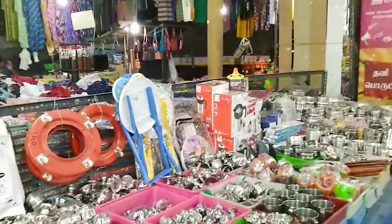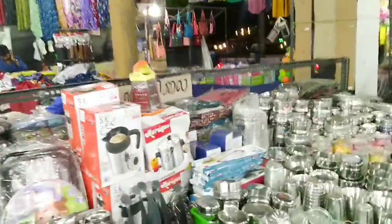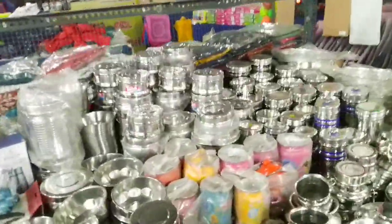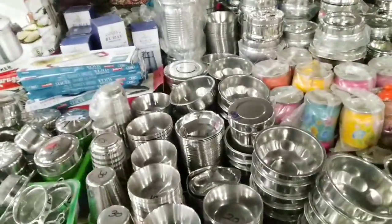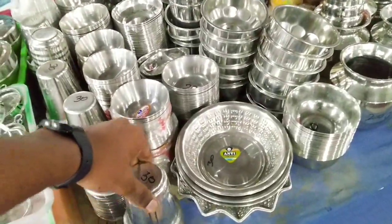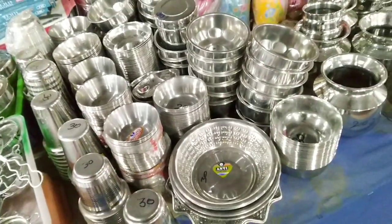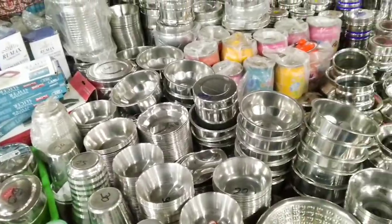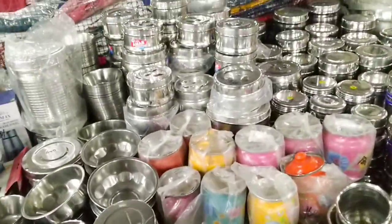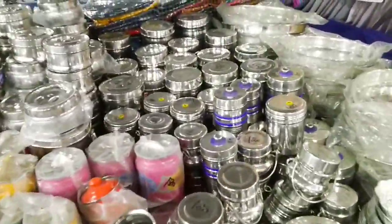I'm about to finish vlogging the shop. Silver vessels — no matter what silver tumbler you take, everything is for 10 rupees. They have a different number marked here, but just after asking the shop owner and workers, they told me that number is for something else.